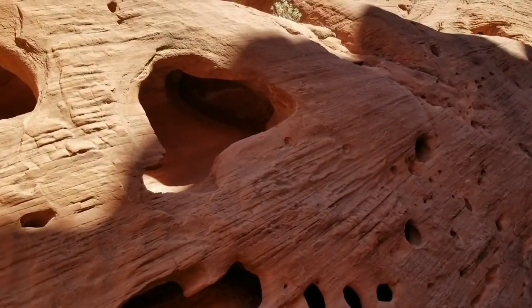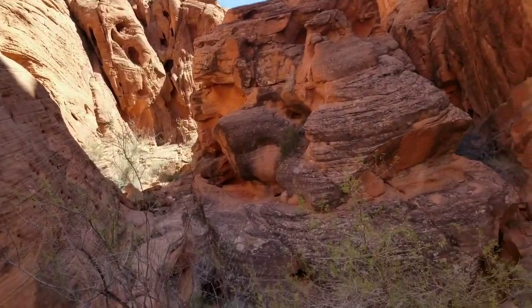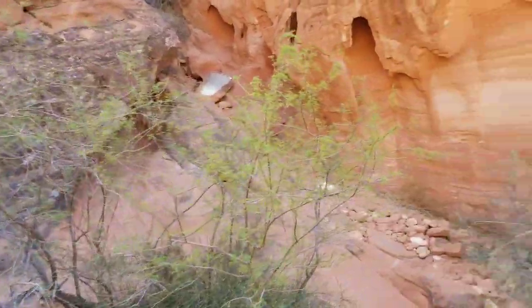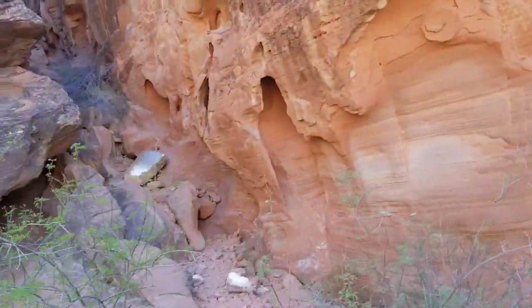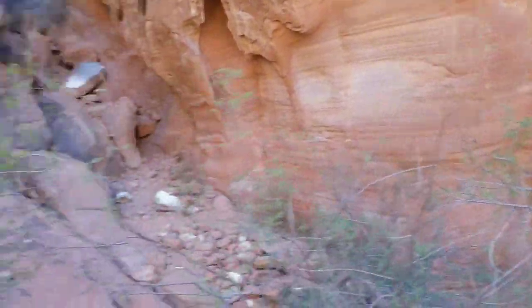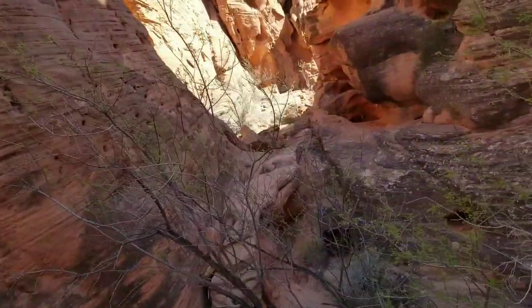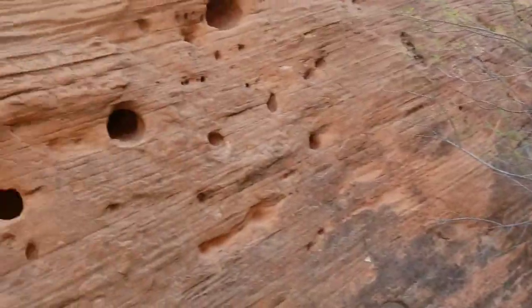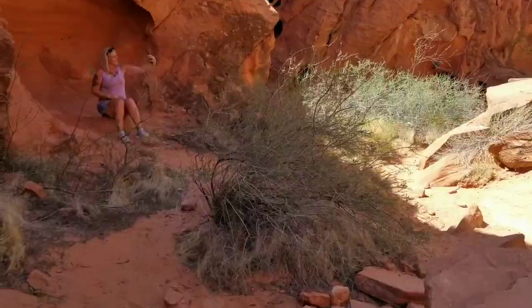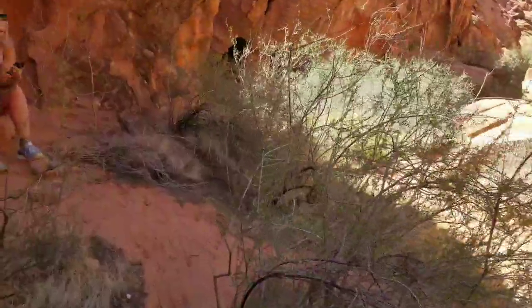Lots of little hidey holes all the way up. Lots and lots of petroglyphs — if petroglyphs are your thing, definitely come here and check it out. We've kind of hit the end without climbing. That's about the only way up, and yeah, that would be a climb to go up that way. The trail heads back down that way. I think we have reached the end of the line.